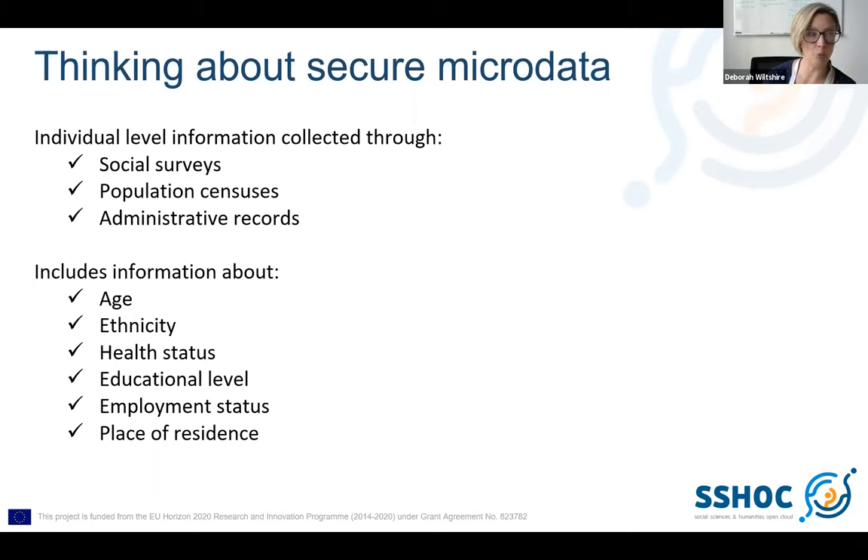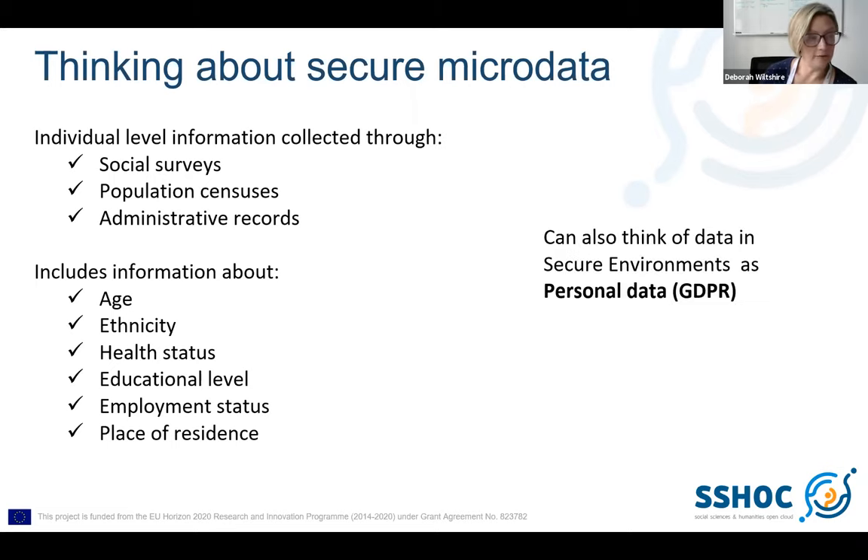We can have a look at defining what we mean by secure microdata. A really good point that Beata added in is that we can also think of the data held in a secure data environment as being personal data under GDPR. I'll talk more about legislation later, but looking at the attendees today, most of us are in a country where GDPR applies, so this will make sense to most people. Obviously this can be adapted if you're using the materials outside of the EU.